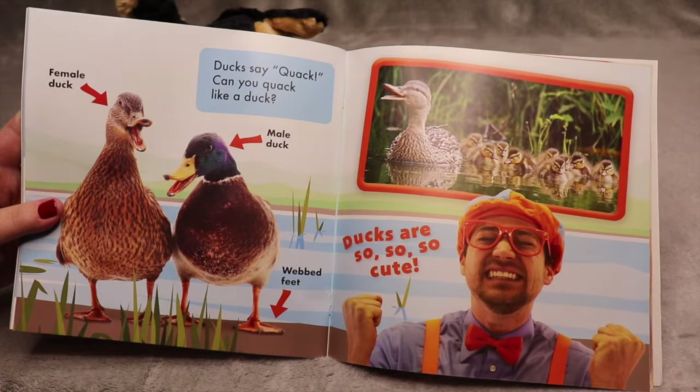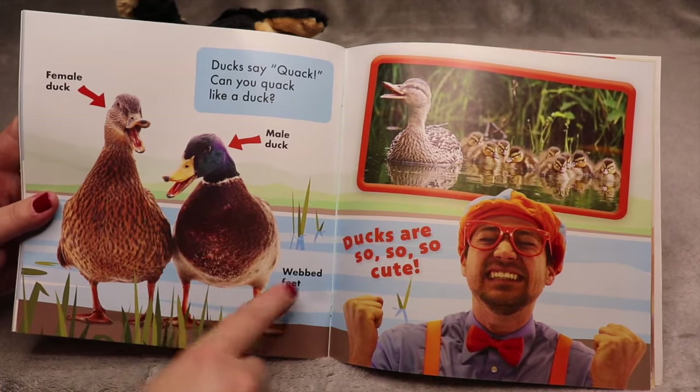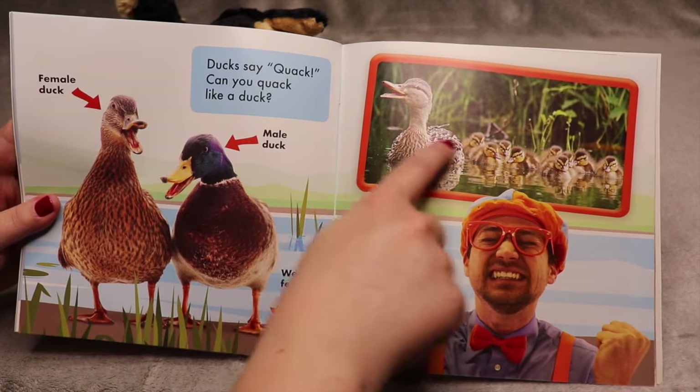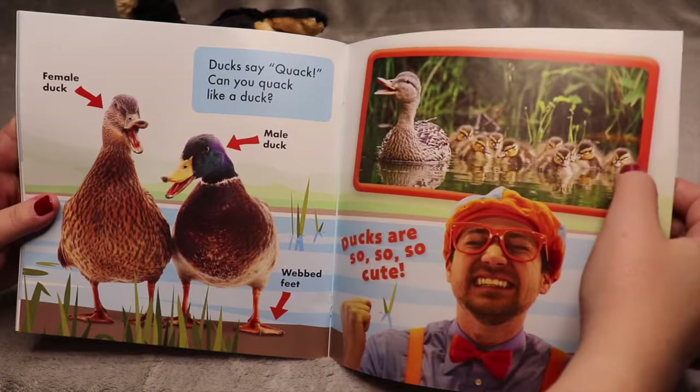Ducks say quack — can you say quack like a duck? This is a female duck, this is a male duck, and they have webbed feet for swimming. Ducks are so, so, so cute. Here's a mama duck with all the baby ducks. Baby ducks are called ducklings.